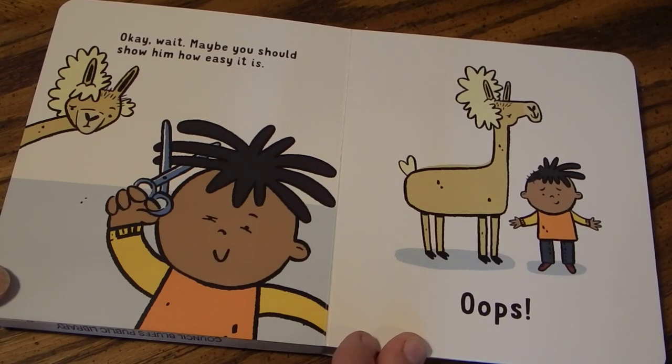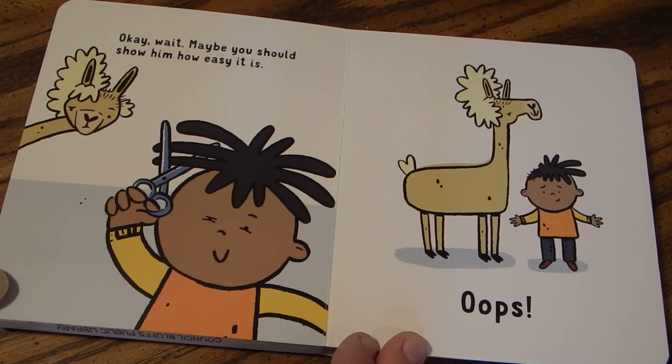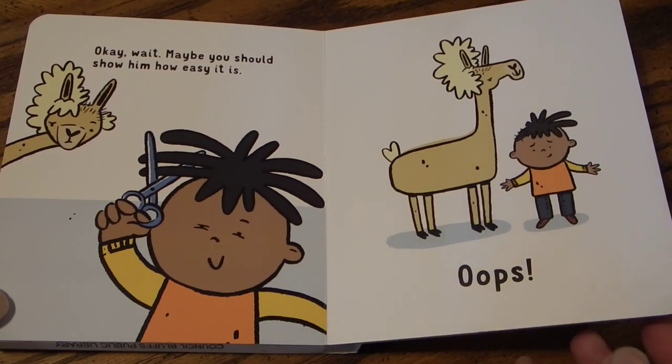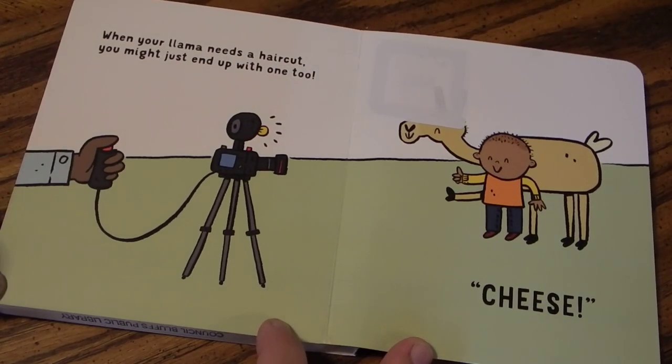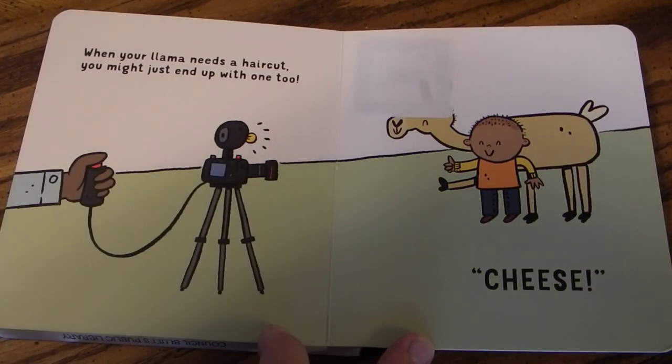Okay, wait. Maybe you should show him how easy it is. Oops! When your llama needs a haircut, you might just end up with one too. Say cheese. The end.